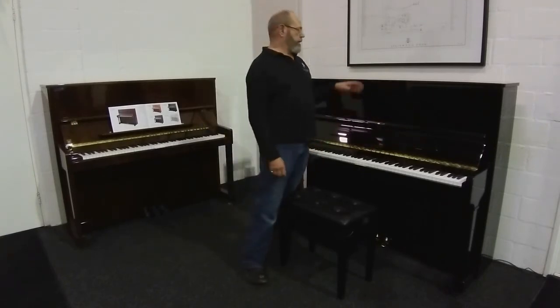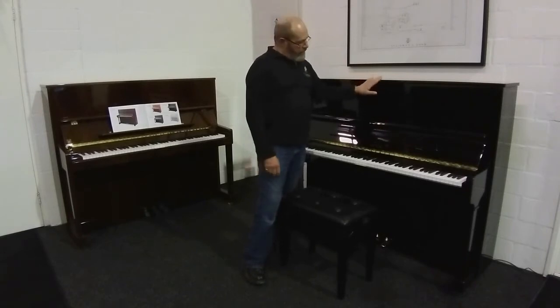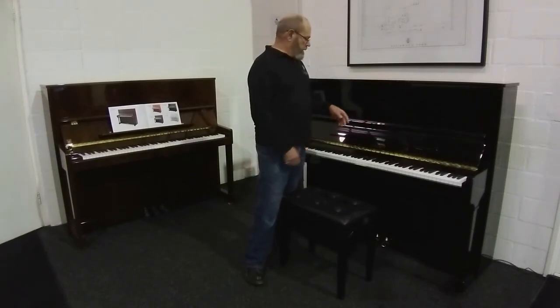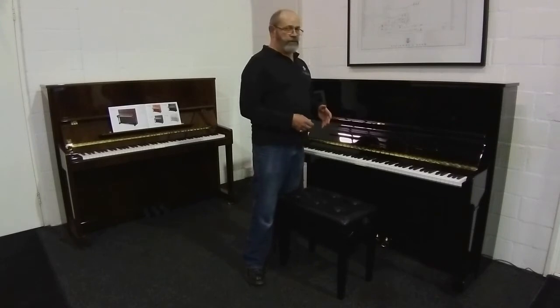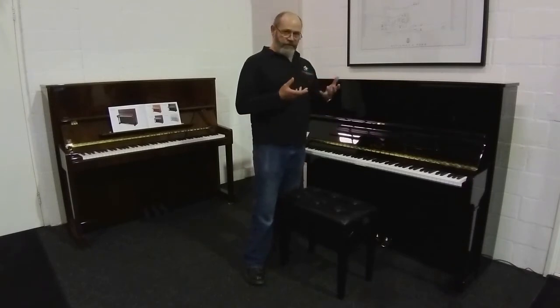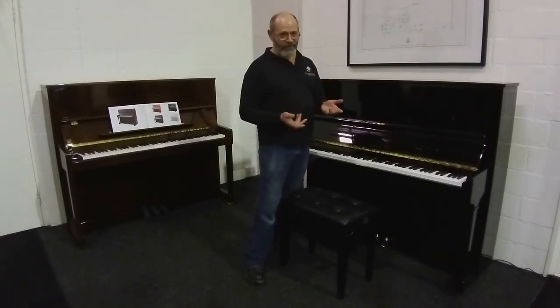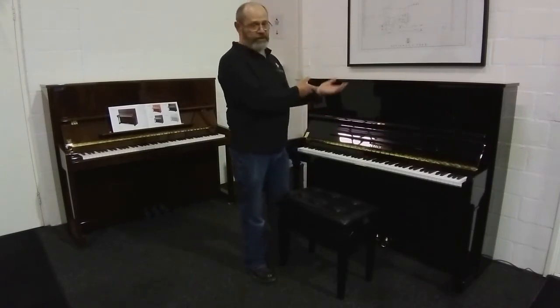He needs another instrument and we thought it would be interesting to send him this and let him put it through its paces and give us some feedback. So it's a Petrov, a new Petrov built in the Czech Republic — one of the oldest manufacturers in Europe actually. These pianos have a very distinctive tone that's quite hard to pin down, and I'll leave that until we get feedback from François and hopefully some clips of him actually playing.